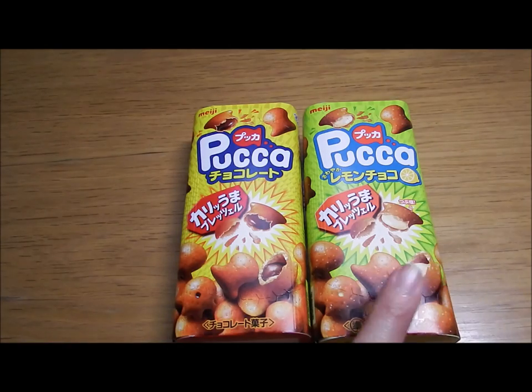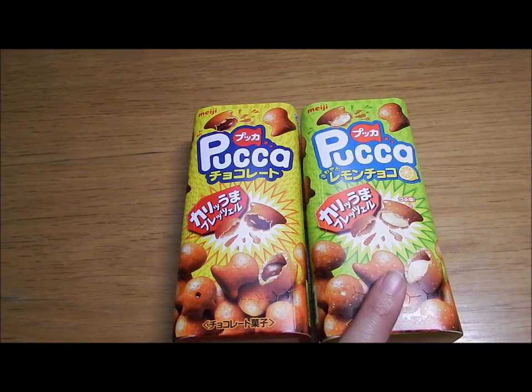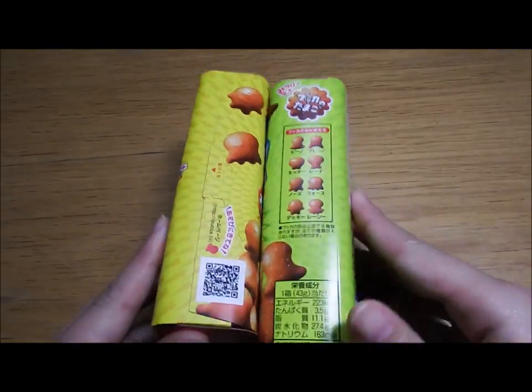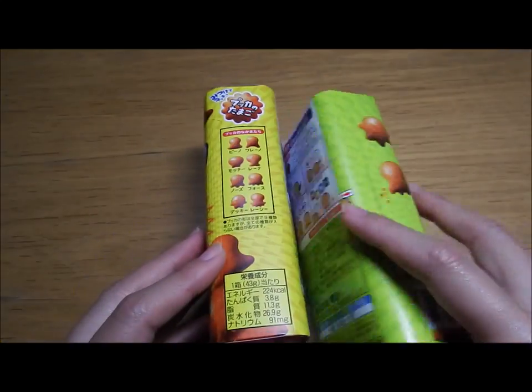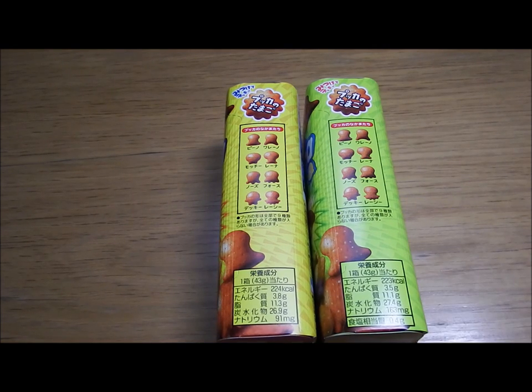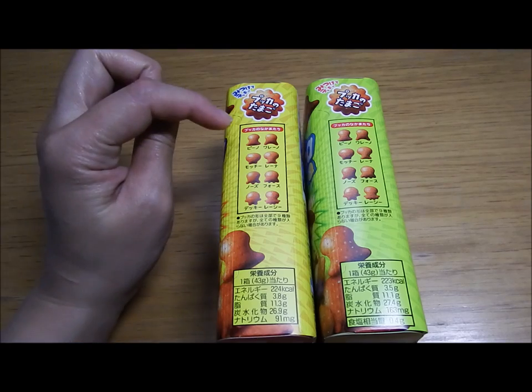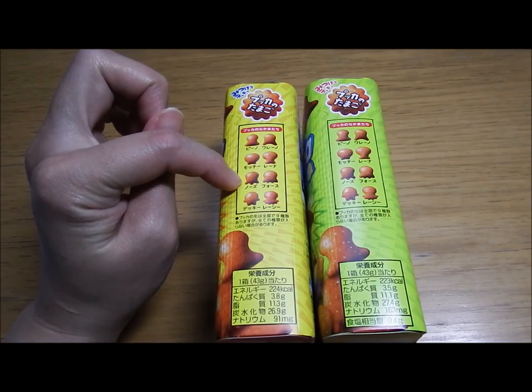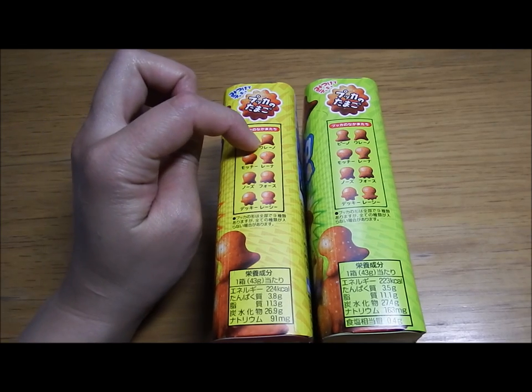The standard one was 69 yen and the lemon chocolate was 89 yen. On this side of the packaging it says there are nine kinds of shapes of the snack.